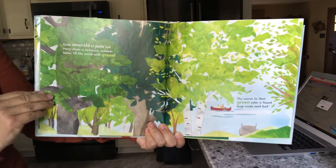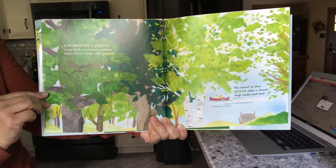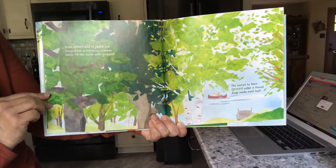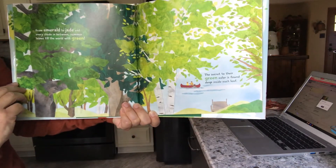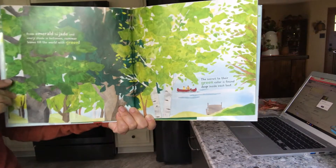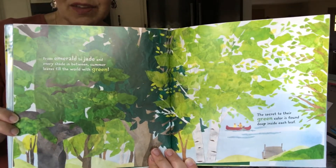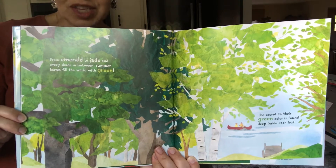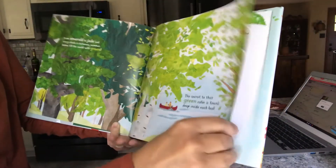From emerald to jade — those are different shades of green — and every shade in between, summer leaves fill the world with the color green. The secret to their green color is found deep inside each leaf. As you can see, there are beautiful illustrations in this book, very bold and vibrant for your child.